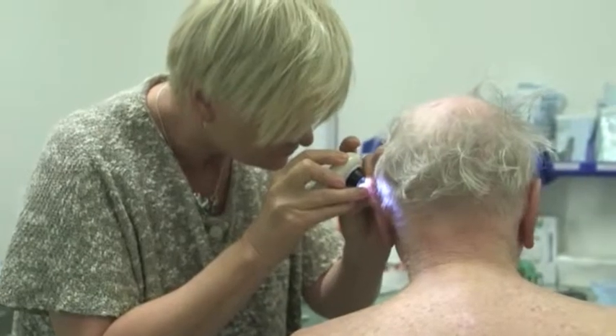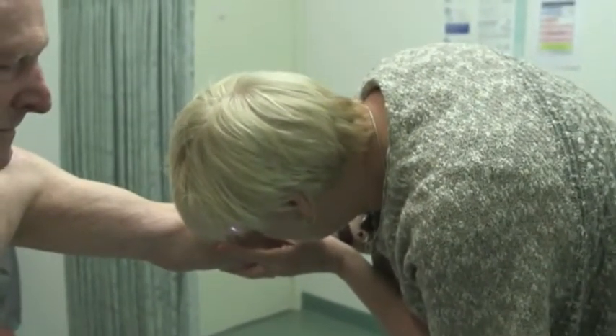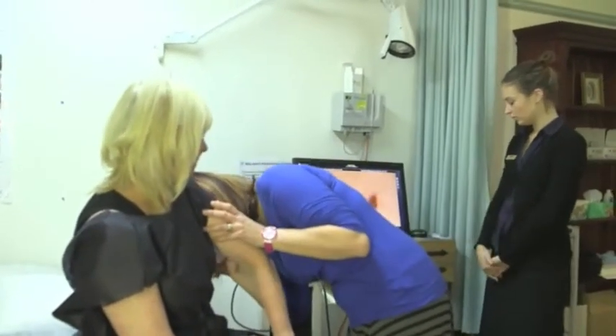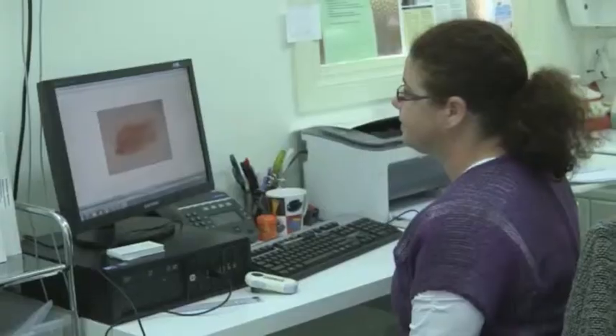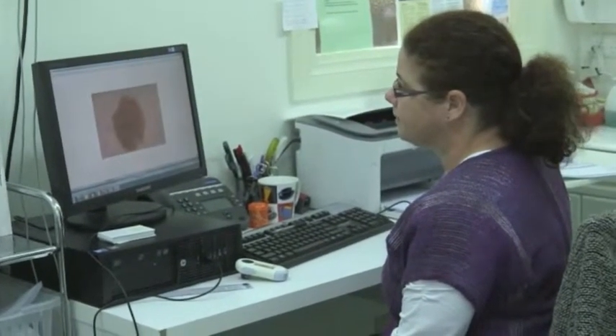All our skin checks are performed by specially trained skin cancer nurses. When we check your skin we will have specialized lighting in the room and use a piece of equipment called a dermatoscope. The dermatoscope allows us to see detailed microscopic features within your moles, including patterns of colours and patterns of blood vessels, which indicate the presence of skin cancers.